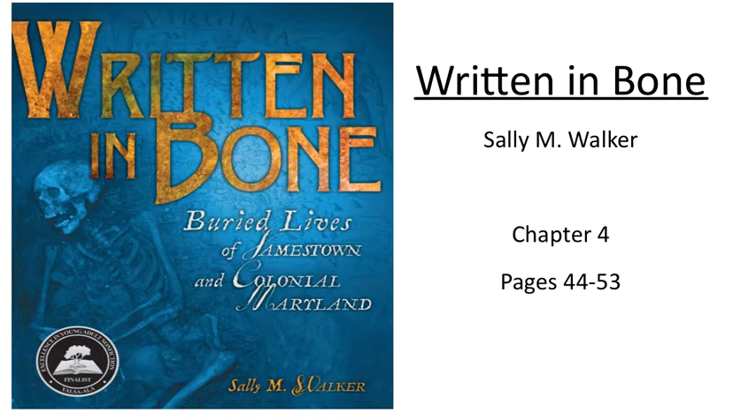As Kelso's team excavated the grave shaft, they screened the backfill soil that had been used to fill it centuries before. They found no colonial artifacts in the soil. "In the earliest graves, we find nothing but prehistoric materials," Kelso explained. The lack of colonial artifacts in the backfill didn't mean the grave was dug before the colonists came to Jamestown, though. Because it lay parallel to the fort wall, it must have been dug after the fort was built. The contents of the backfill simply meant the grave is from a period where there isn't enough historic material around to accidentally end up in the shaft. Together with the materials in the trash pit and the presence of the fort wall, the backfill helped the team date the grave to 1607 to 1608.